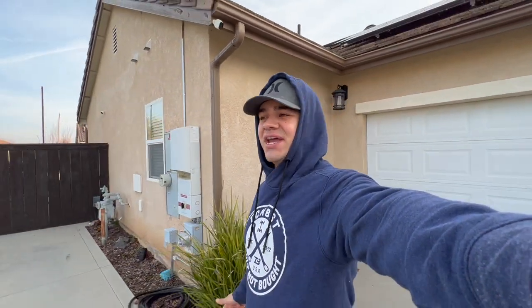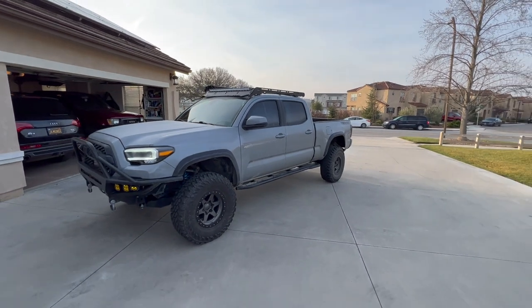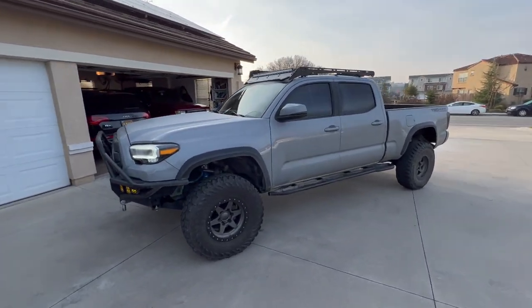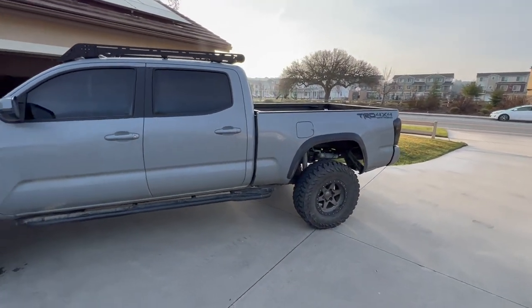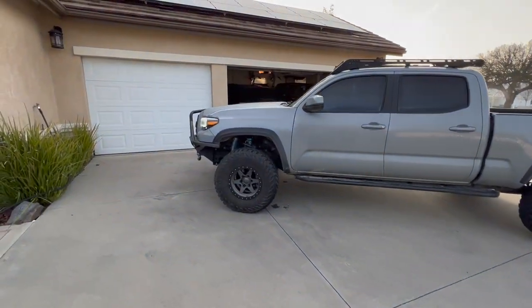What's up YouTube, welcome back to the channel, hope you're all doing well. This will be the last time you guys see my 2020 Tacoma TRD Off-Road with 33 inch tires on it. We are taking it right now, right after this video, to get 35s put on. I'm super excited, I've been waiting for this for a while.